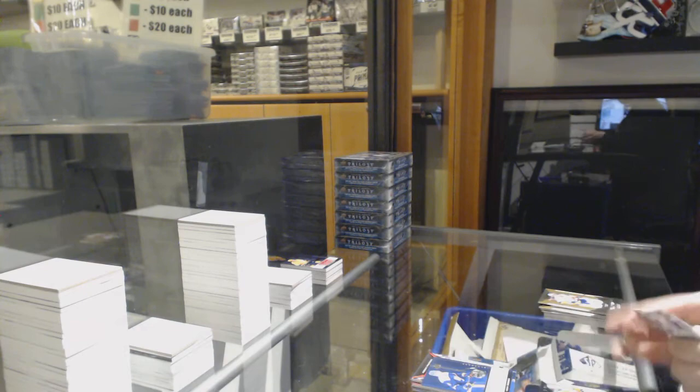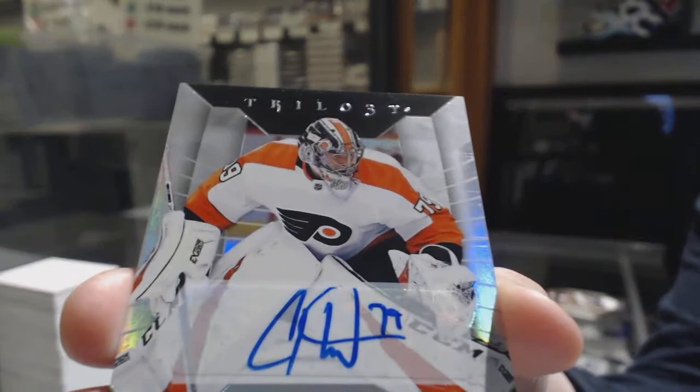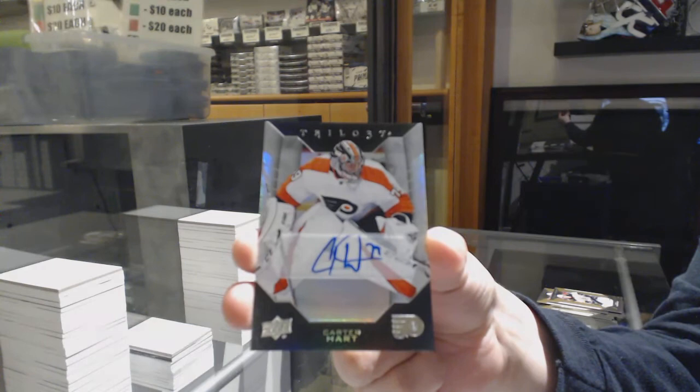Rookie of Noah Dobson for the Islanders, and we've got a base auto for the Philadelphia Flyers — rookie of Noah Dobson for the Islanders, and there's Carter Hart, the Man of the Night, apparently.